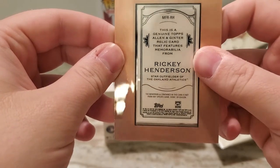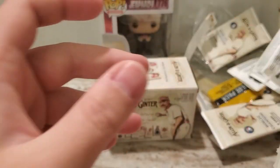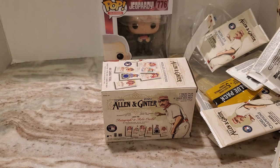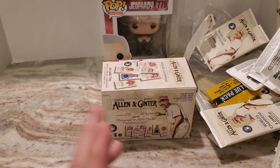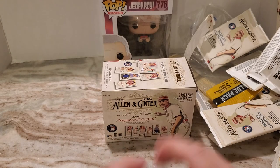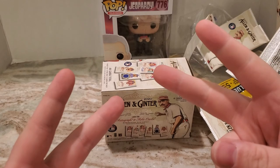So hey guys, I appreciate everyone watching. Hope everyone's doing well. Hope everyone enjoyed the video. Hope everyone's staying healthy. Best of luck to you in your box breaks, pack breaks, retail and hobby hunting, TTMs, whatever you're into. Best luck — and I'll talk to you later. Peace.